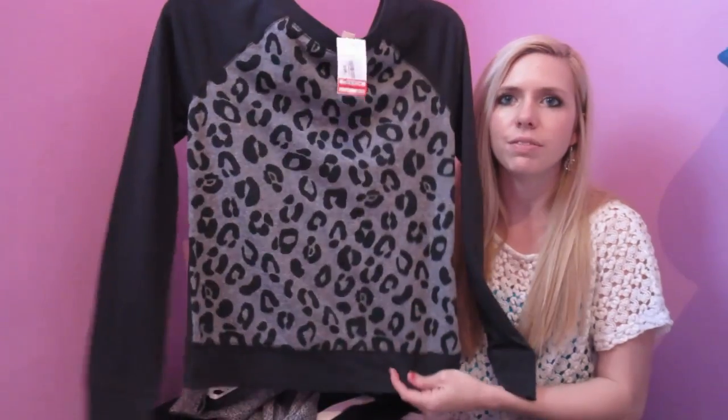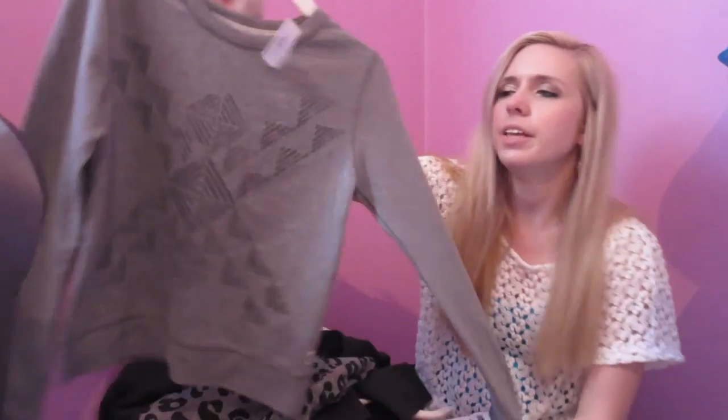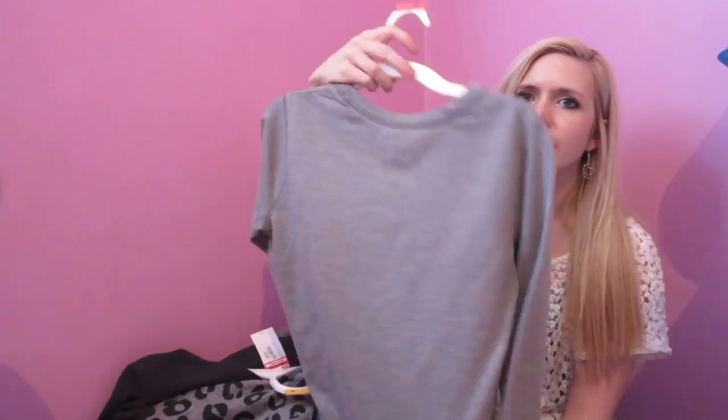This is a long sleeve cheetah shirt. I really loved it — it fits so comfy and it's super soft also. And then this one was from the Toms new clothes at Target. I really like this one too — it's a sweatshirt. And then one more thing: I just got these like gym yoga pants.